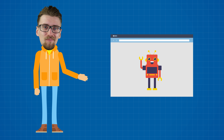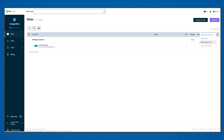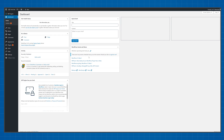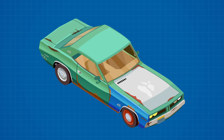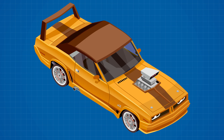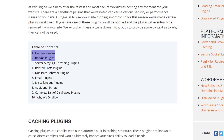Once you're done filling in the information your website will be created automatically. It will have a temporary domain name — for example mine has emitreviewsite.wpengine.com — and you'll be able to access the WordPress dashboard right away. Keep in mind that WP Engine only allows you to use WordPress, but it's a modded version which comes with some quirks. For one, you cannot install some plugins because they conflict with the internal systems of WP Engine — mostly caching, backup, and email management plugins — but this is mainly to keep your site as fast as possible and reduce the risk of failure.